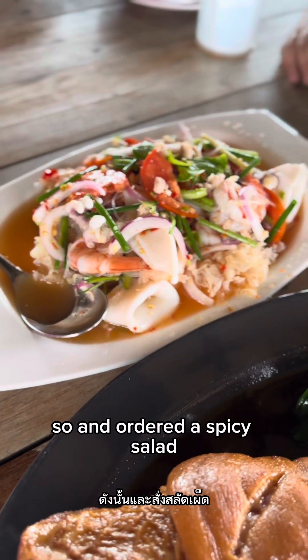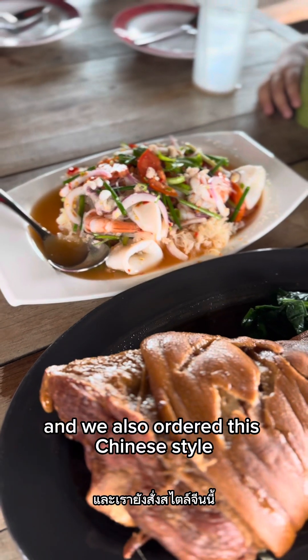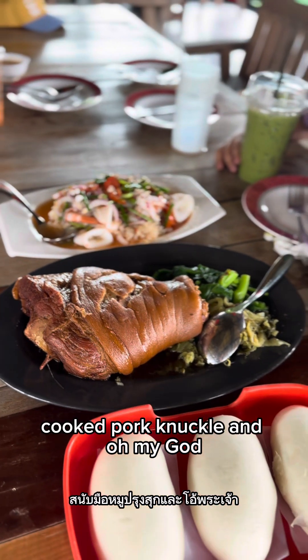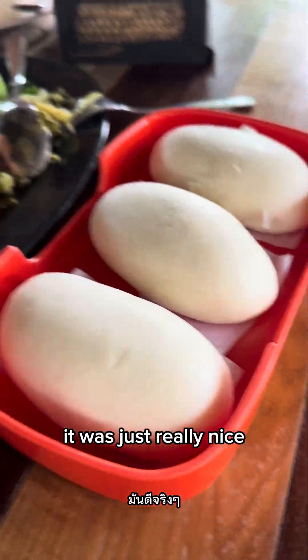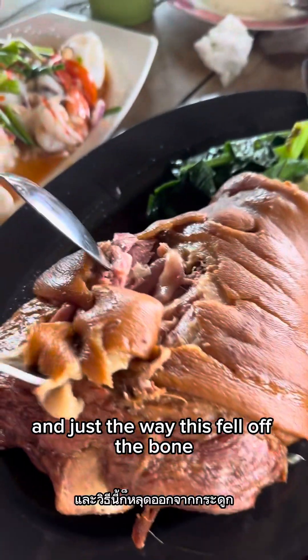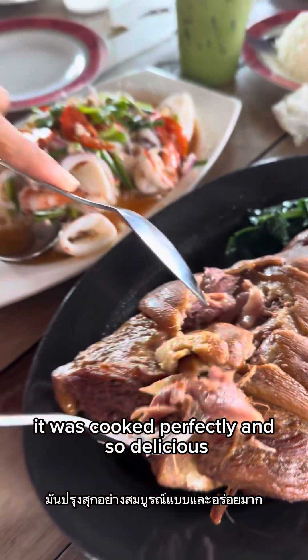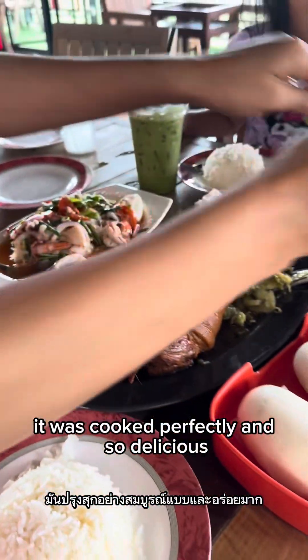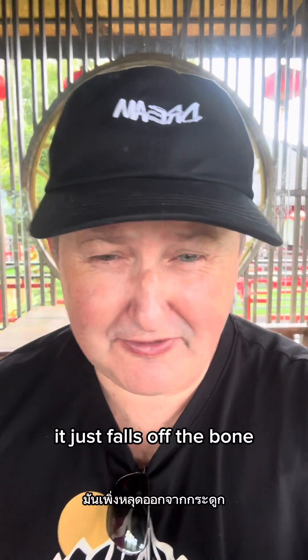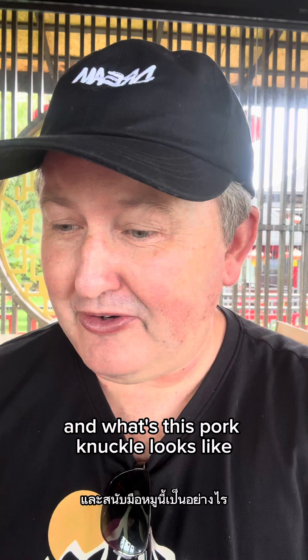Ann ordered a spicy salad and we ordered the Chinese-style cooked pork knuckle — oh my god, it was really nice. The way it fell off the bone, it was cooked perfectly and so delicious. Oh my god, you have to try the pork here — it just falls off the bone. Yes, it's the pork knuckle, and it looks absolutely delicious.